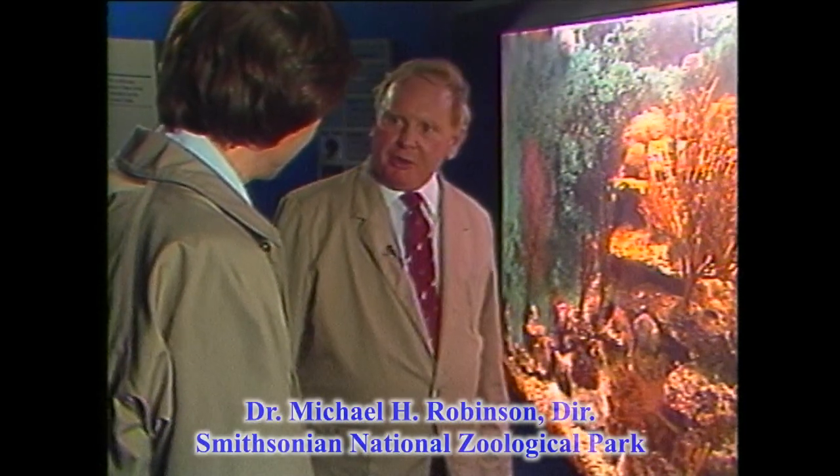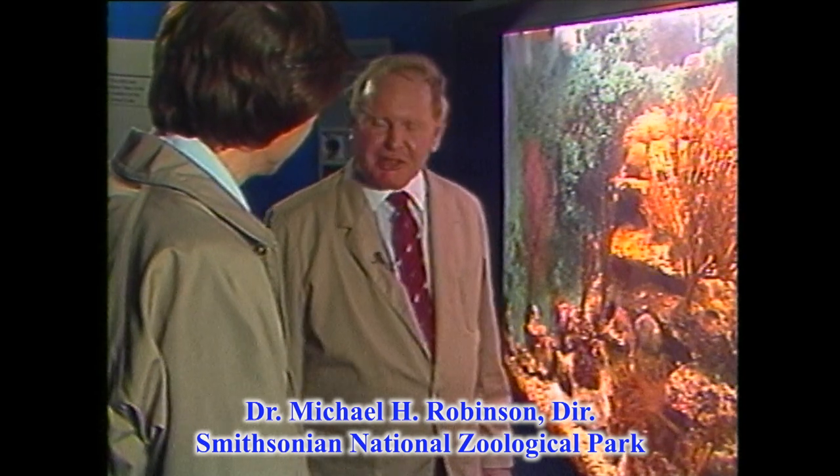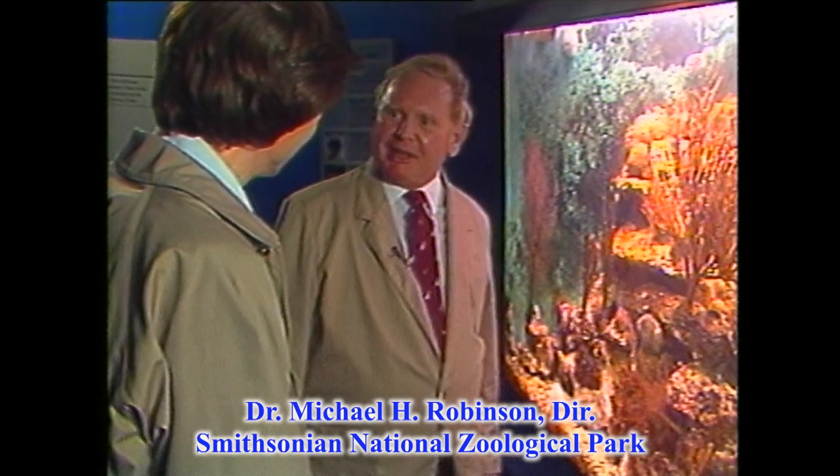Mike, compared to the sex life of the pandas, some of our viewers might think that just the word 'invertebrate' is a yawn. What's this all about? Well, it's our attempt to show you that the 99% of the animal kingdom that doesn't have a backbone is exciting and beautiful and brilliant and wonderful to look at.